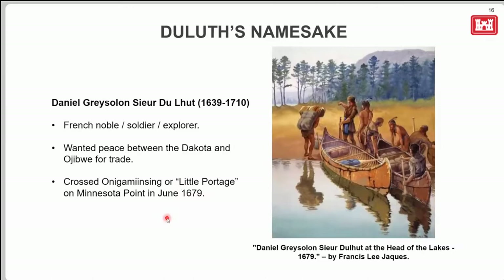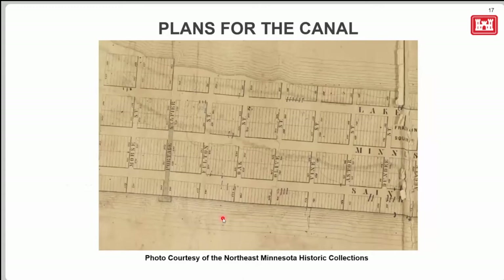Duluth's name comes from a French explorer who was here in the 1670s, trying to get a peace treaty signed between the Ojibwe and the Dakota natives who were in constant conflict, so that the French could have better access for the fur trade. He famously — according to legend — crossed at the low portage where the Duluth Ship Canal is today when he arrived in our area in 1679. Whether that actually happened is uncertain, but we know for sure he came through here.